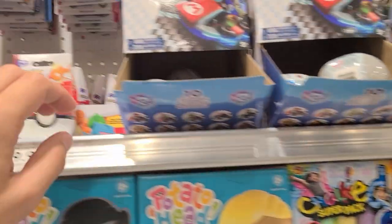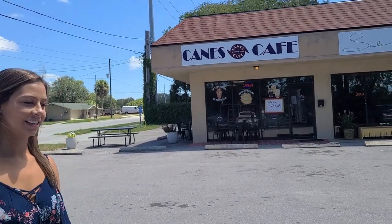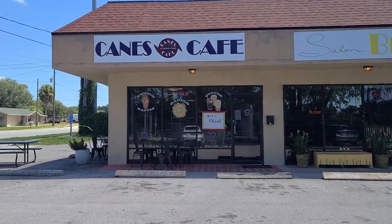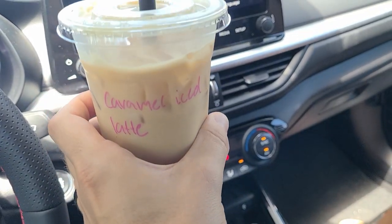All right, on to the next spot. We decided we need some hunting energy so we're going to stop and get some coffee at Kane's Cafe. I got my coffee — this is fuel to find the best Hot Wheels ever made.